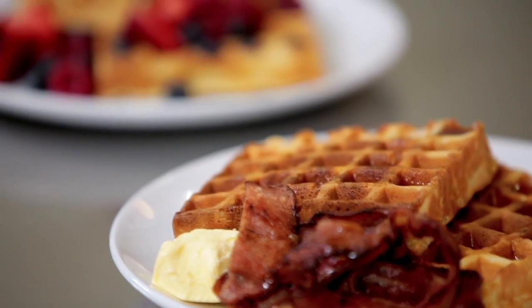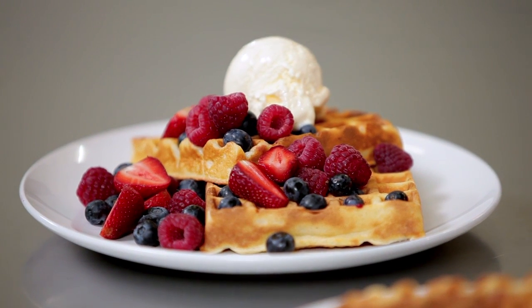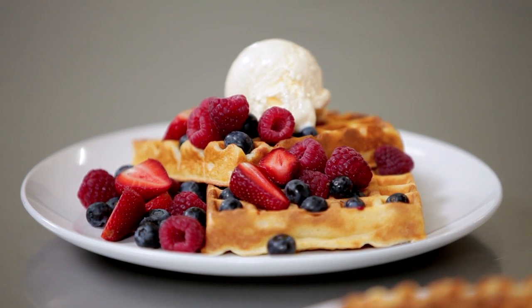One of my favorite family food treats is the Belgian waffle. The indentations increase the crispiness of the surface area and at the same time entrap any tasty morsels that are added on top.